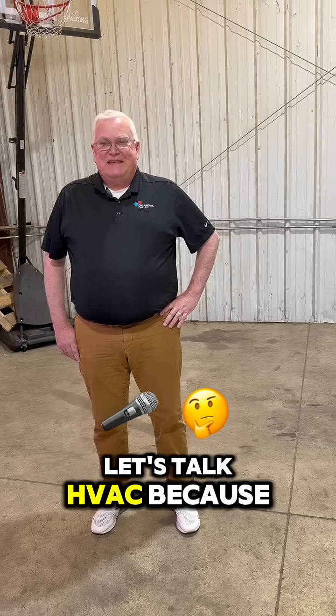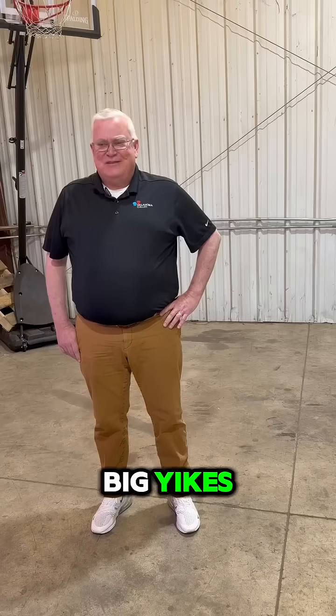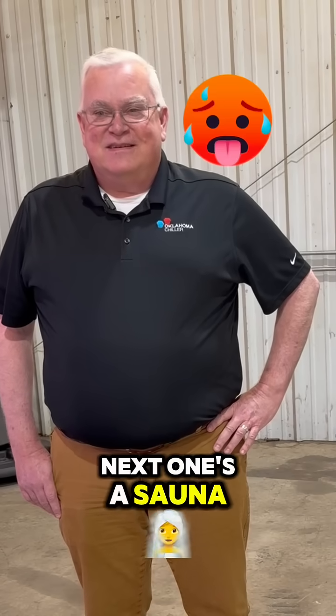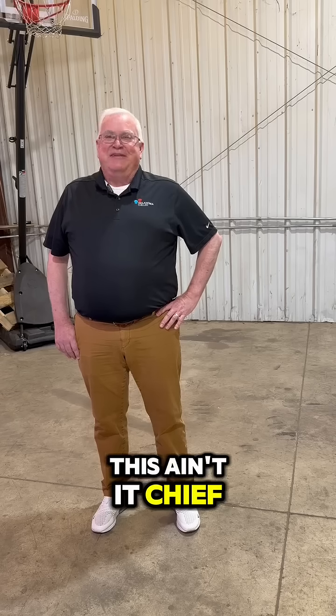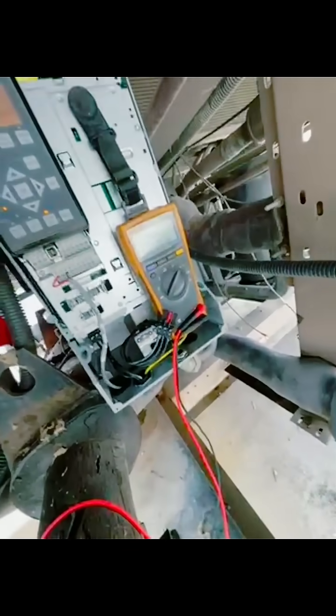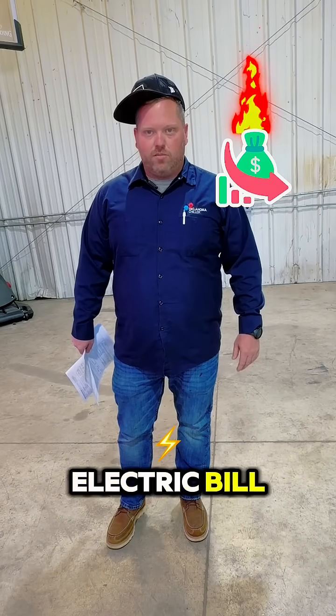All right fam, let's talk HVAC because some buildings out there — big yikes. One room's freezing, the next one's a sauna. That's straight mid, and honestly this ain't it chief. These motors, they're out there going full send, like they're trying to catch these hands with your electric bill.